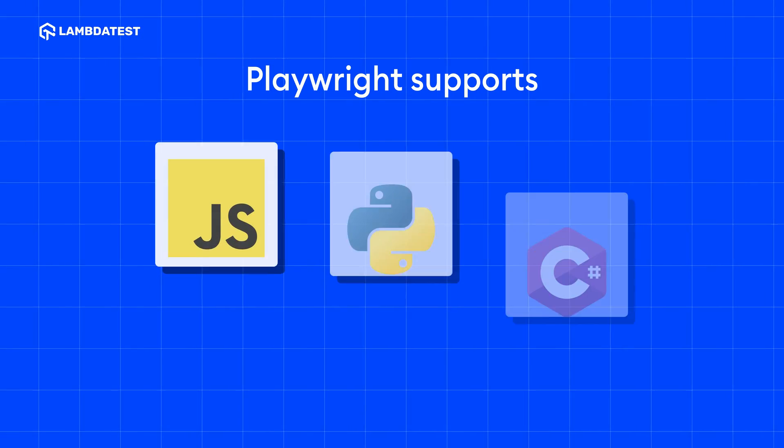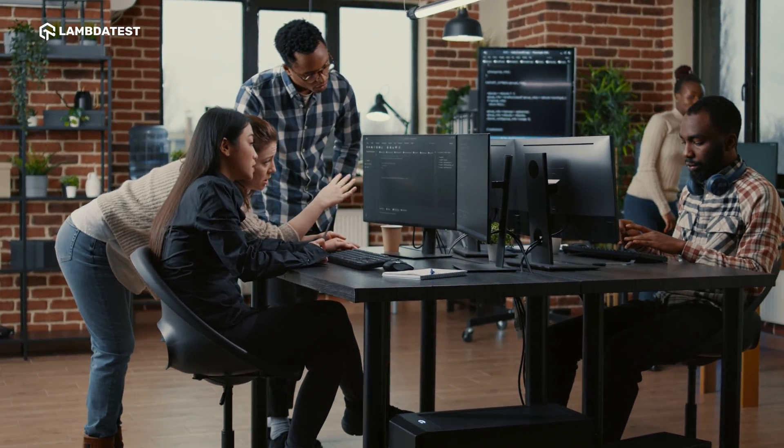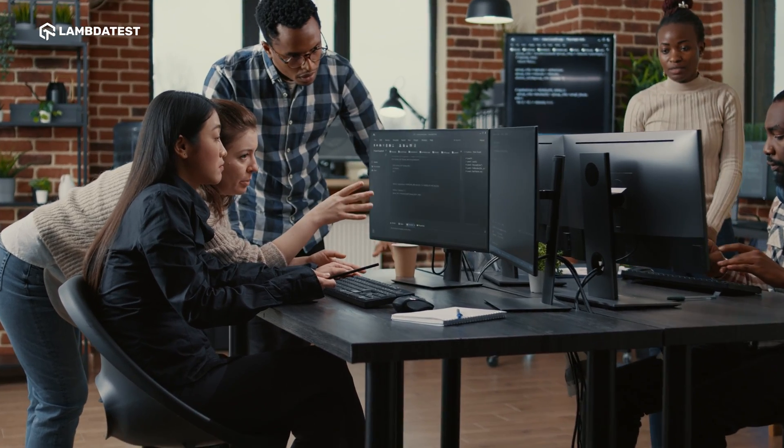Playwright. Playwright is used for end-to-end testing of websites and web applications. It supports multiple languages like JavaScript, Python, and C Sharp, and allows you to run tests across Chromium, Firefox, and WebKit. Playwright can also handle modern web features like rich UI interactions, giving you a seamless end-to-end testing experience.